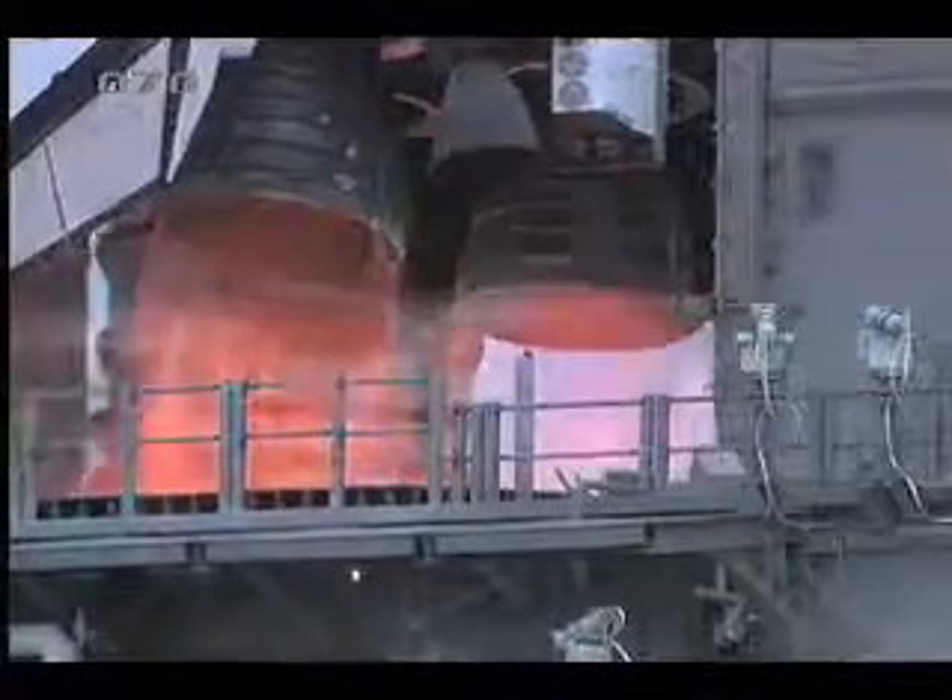4, 3, 2, 1 — booster ignition and liftoff of Discovery.